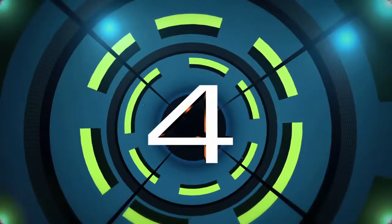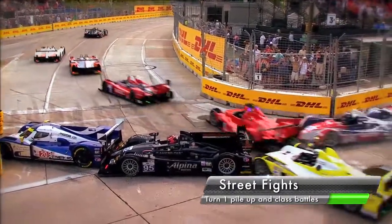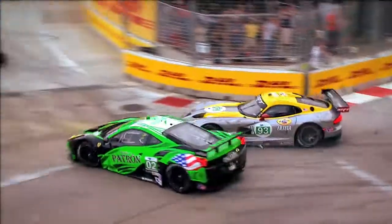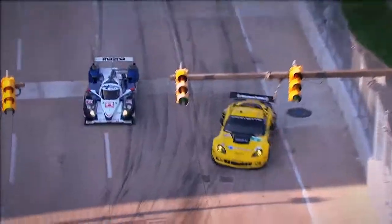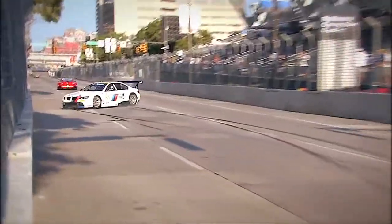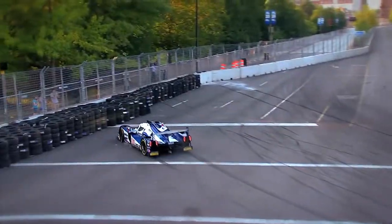Coming in at number four, turn one saw a repeat pileup at the start of the race, similar to last year. The street fight took its toll on many cars. The rest of the on-track action modeled that scene in the first turn. Fans saw cars from different classes battling for the same real estate during practice and during the race. These battles provided a spectacular show that the American Le Mans series is known to bring to street races.